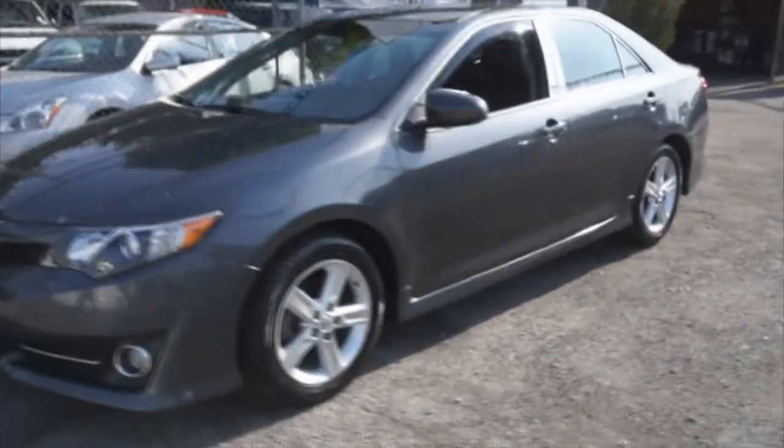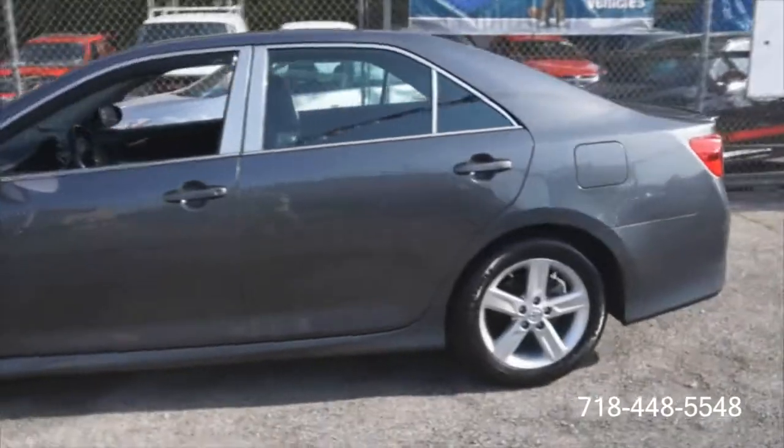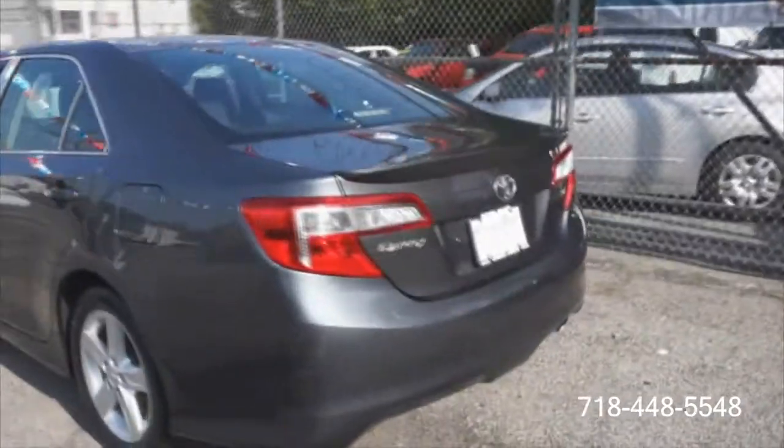Welcome to Crazy Joe's Auto Sales. Nice Camry SE Edition — really sharp looking car. It has a rare spoiler, alloys, and a little spoiler kit there on the bottom. Just got this one in.